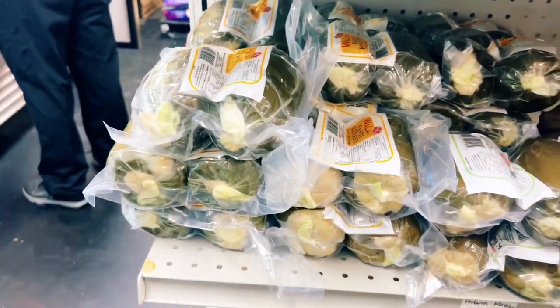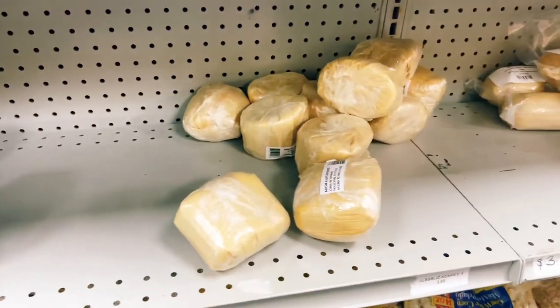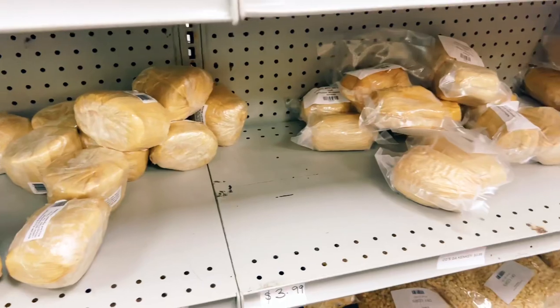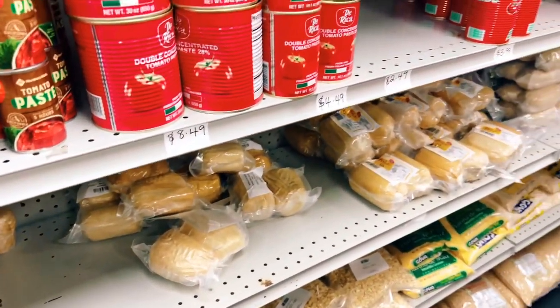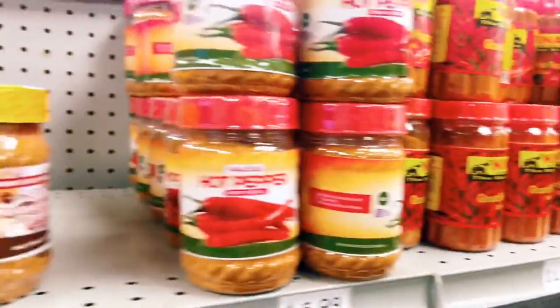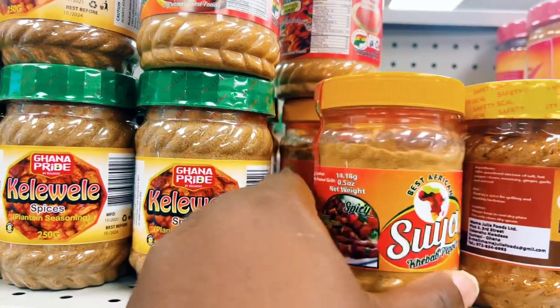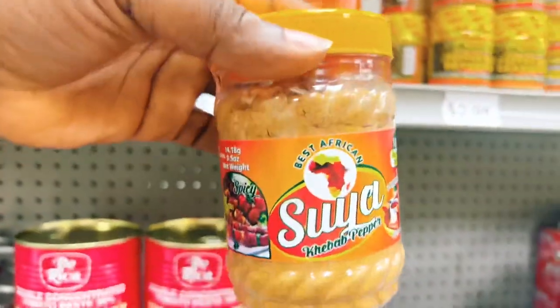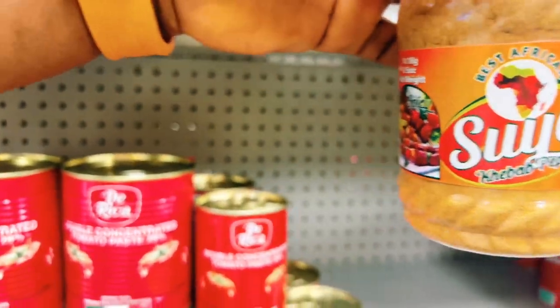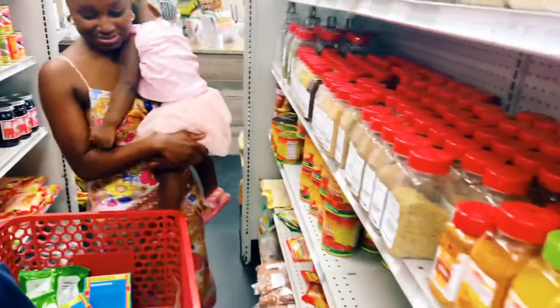Now for something very important — suya! My boys eat it. I think all our kids eat is African food. And suya powder for your kebabs, your spicy kebab pepper. This is my choice of suya pepper. My wife makes suya — I make the meats. Righteous meats.